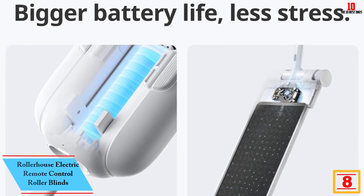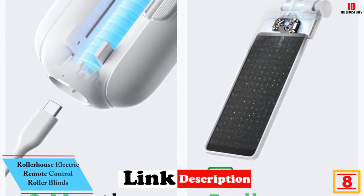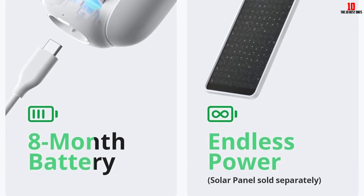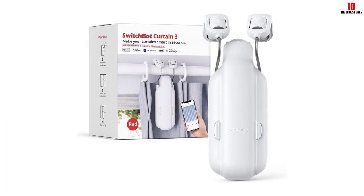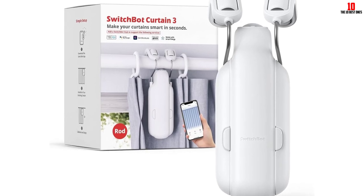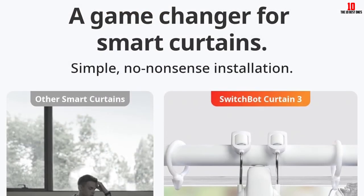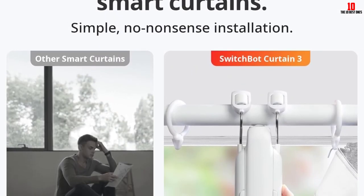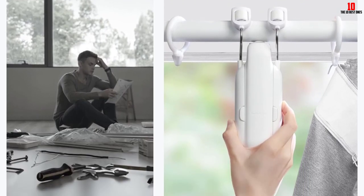At number 8, we have the Rollerhouse Electric Remote Control Roller Blinds. It offers an efficient way to open your curtains and close them right up — just a press of the remote control button is all it takes. This product comes with a motor that allows you to retrofit it to your existing clutch-driven or roller chain shades, so you should not have any issues with the installation process. With a radio controller built into the unit, this product is quite responsive and efficient. The program settings are also easy to deal with — press the remote to activate the settings and it should be good to go.